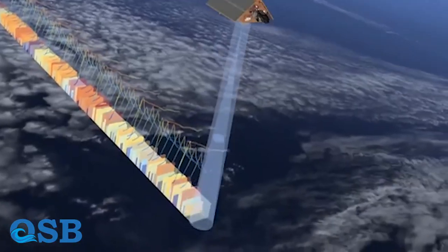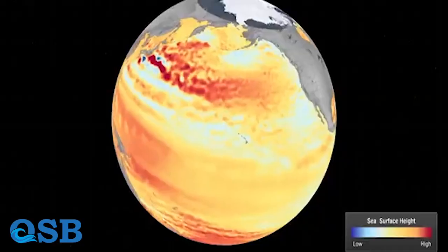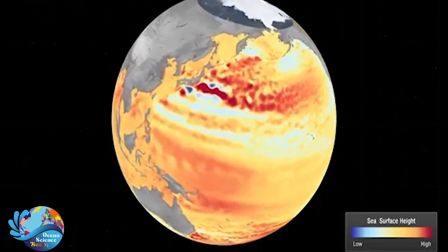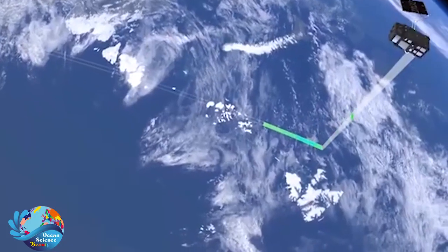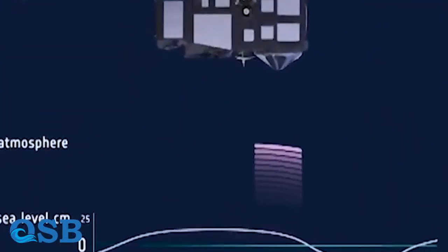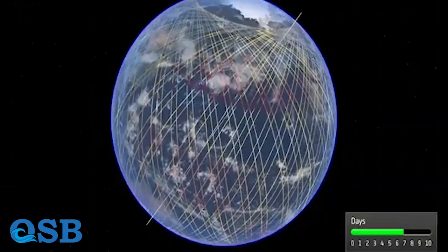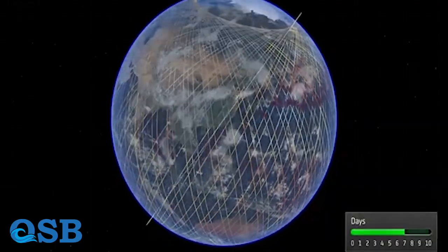Measuring the speed of ocean currents is a complex task that requires specialized instruments and techniques. Oceanographers use a variety of methods, including satellite altimetry, acoustic Doppler current profilers, and moored current meters. These tools help researchers gather data on current velocities, which are crucial for understanding the dynamics of the oceans and predicting their future behavior.